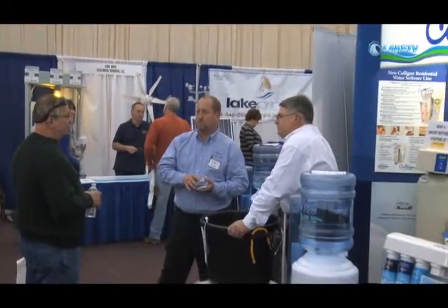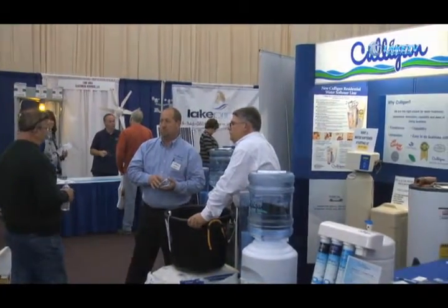I'm Dave Crane, your Culligan man here at Lake of the Ozarks. We sell and service various different products in the marketplace: water softeners, drinking water systems, bottled water, filters, UV systems. If it has to do with water then we're your people. We're at the show today seeing lots of good customers. We're giving away water and we've got some test strips that we're sending home with people so they're able to test their water at home and make sure their water softeners are working.